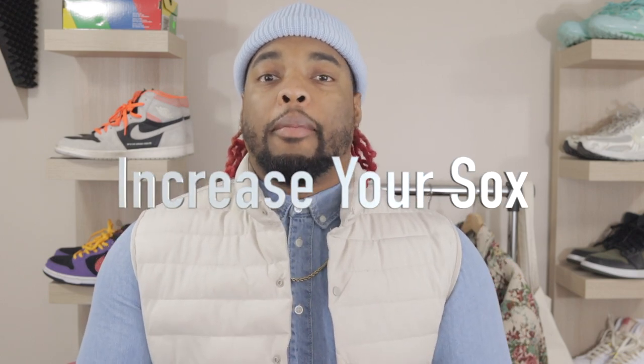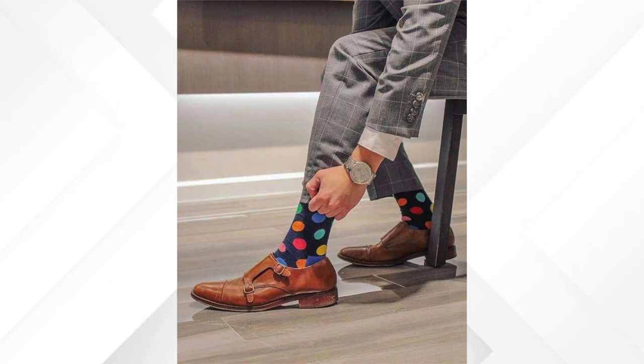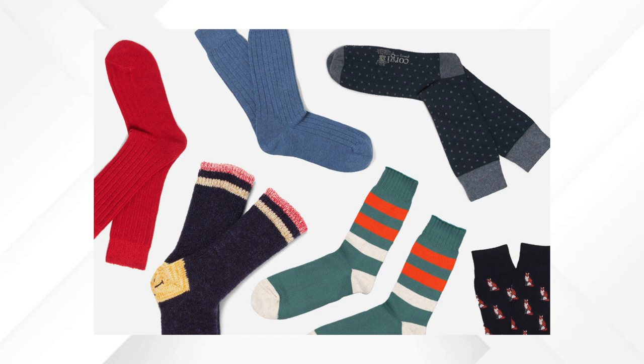Number three: get your sock game up. A lot of people wear regular white crew socks or black socks, or fun character socks — and that's cool — but if you're trying to mature your style, something as small as having a variety of different colored socks will actually make you stand out. You can still wear crew socks, just mix it up with different colors — green, beige, black, brown. One small thing can make your style stand out a little bit. So get your sock game up.